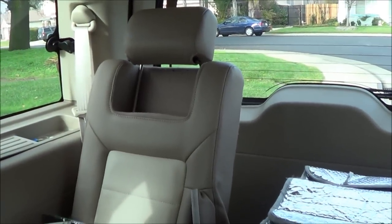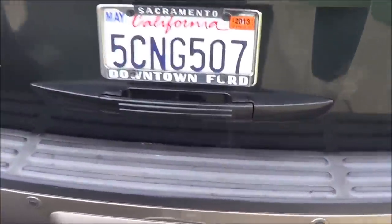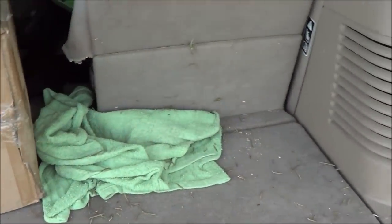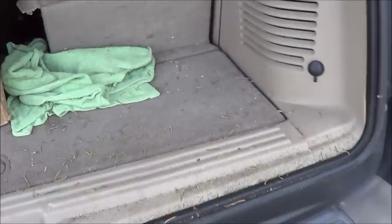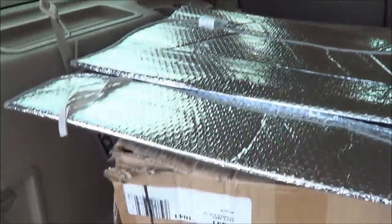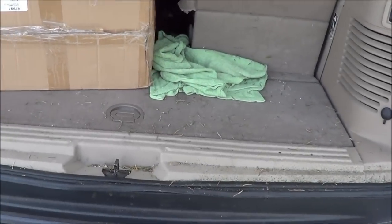This Expedition does have a third row bench seat. Power folding third row seats — that was a really exclusive option on the Expedition that no other truck SUV offered back in 2003. You didn't have to pull out and carry the seats. Maximum cargo room is pretty spacious back here.